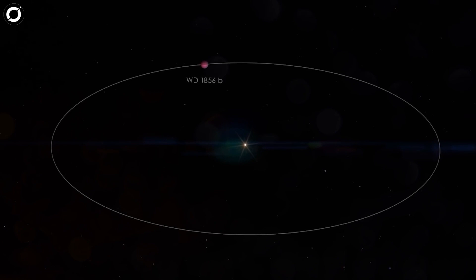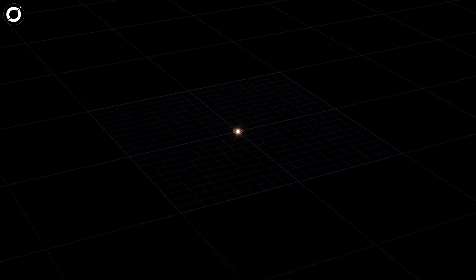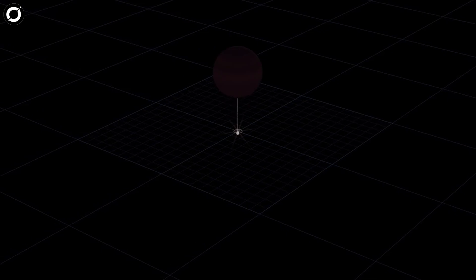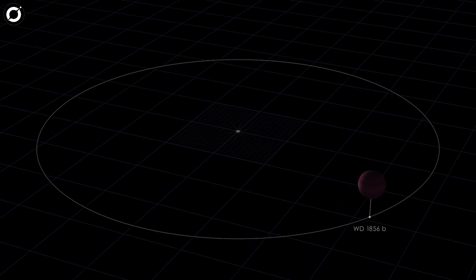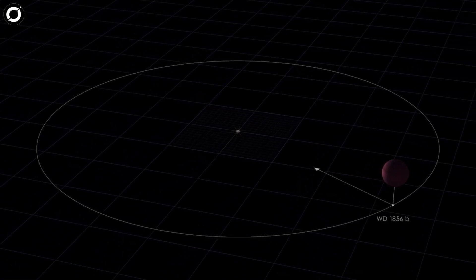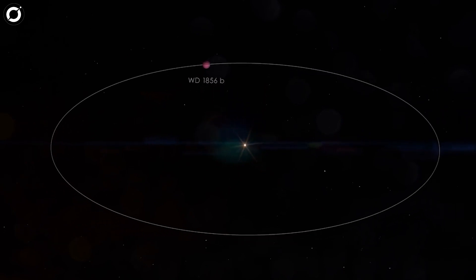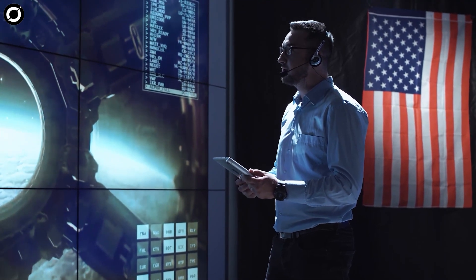WD 1856b somehow got very close to its white dwarf and managed to stay in one piece. The white dwarf creation process destroys nearby planets, and anything that later gets too close is usually torn apart by the star's immense gravity. There are still many questions about how this planet arrived at its current location without meeting one of those fates. We've known for a long time that after white dwarfs are formed, distant small objects such as asteroids and comets can scatter inward towards these stars, usually pulled apart by the white dwarf's strong gravity and turned into a debris disc. Researchers aren't sure how the planet survived and remained intact.